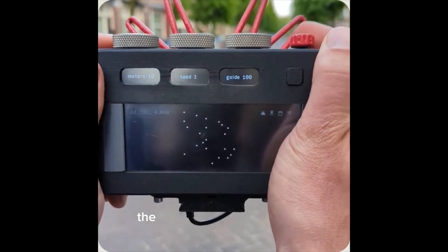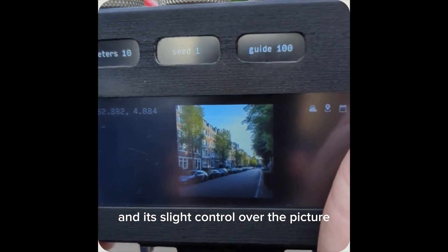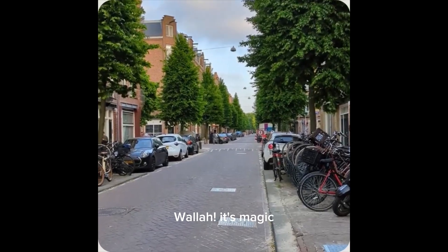This is truly remarkable. The dials give directional input and slight control over the picture, and in a few seconds — it's magic.